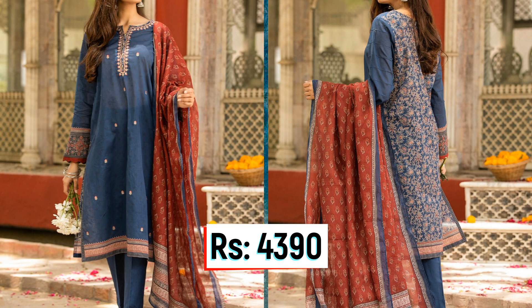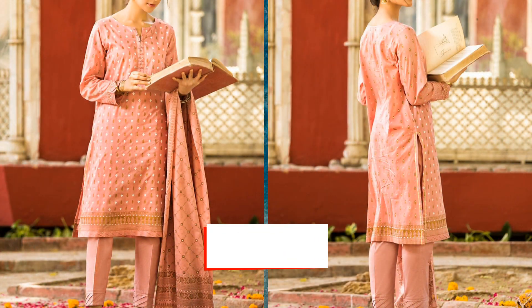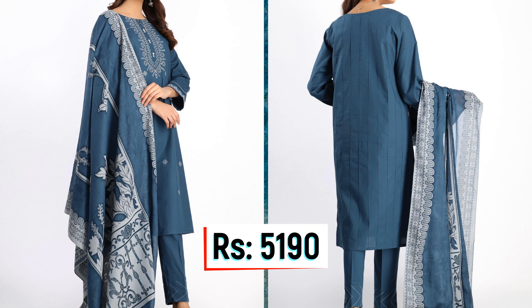In the Rs. 3,990 price, you get 2.5 meters of fabric. Next price is Rs. 4,390, which includes lawn fabric, lawn dupatta, and Cambryk trouser. Next price is Rs. 4,490, which includes lawn fabric. Next price is Rs. 5,190, which includes a Cambryk shirt with embroidered front of 2.5 meters, Cambryk trouser of 2 meters, and Jackwood dupatta of 2.5 meters.